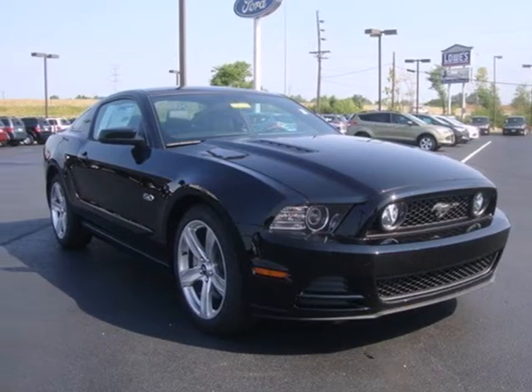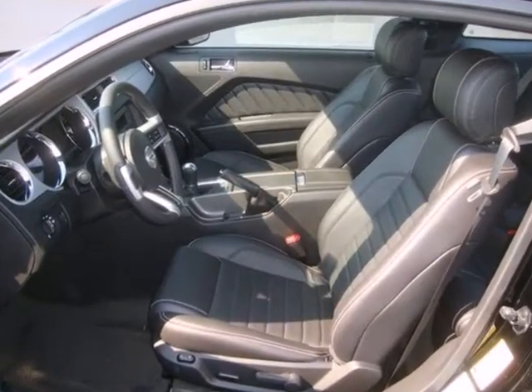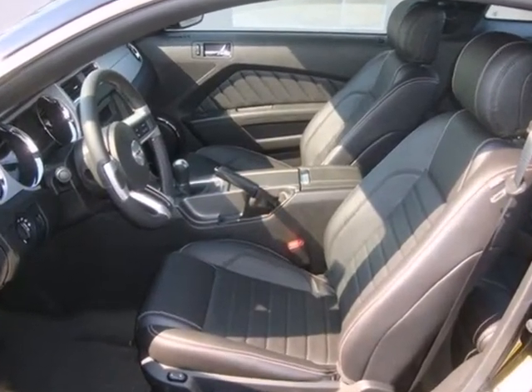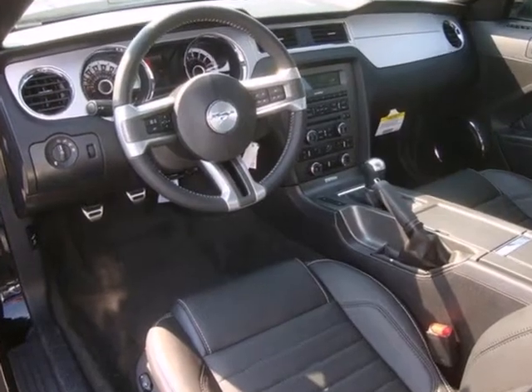This 2013 Ford Mustang is spectacular! You'll generate a mob of envious onlookers with its classic profile, now with contemporary details. The attractive alloy wheels only help your case.